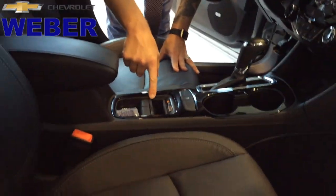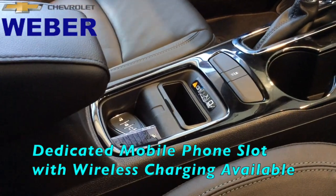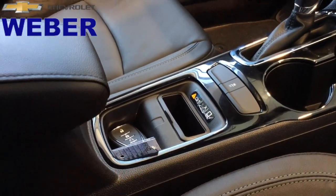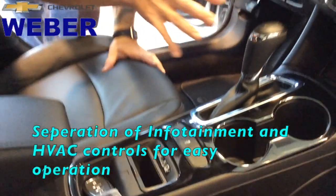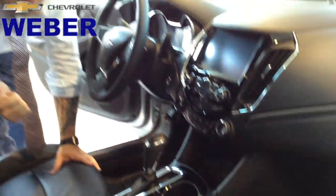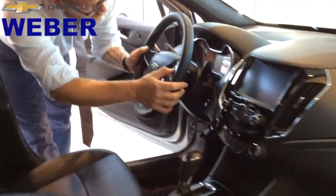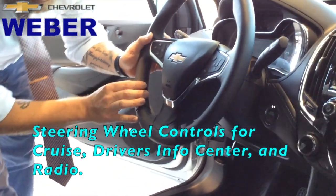On the Premier Edition, all of them are going to have the available holder for your smartphone. This has wireless charging capabilities. Separated lines between the climate control and the infotainment — easy access through here. 8-inch MyLink radio. We have the driver's information center controls here, and also cruise control through there.